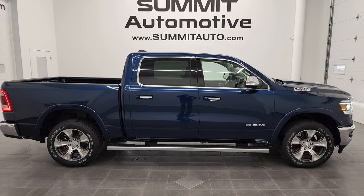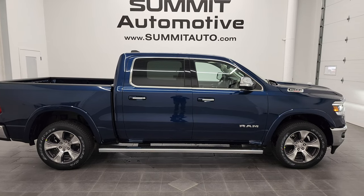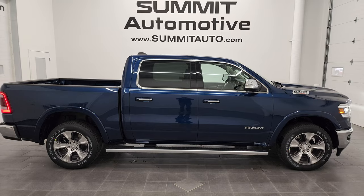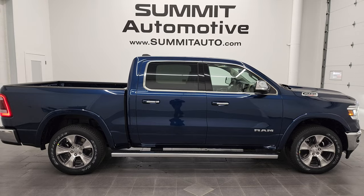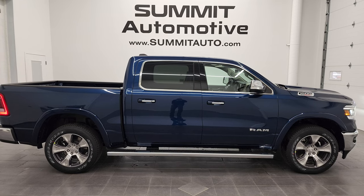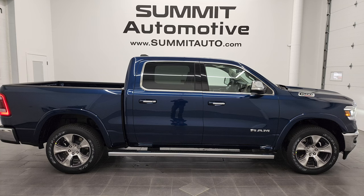In a second you'll see a link to subscribe to our YouTube channel in the upper left, more Ram 1500 videos in the upper right, a link to this vehicle on our website in the lower left, and one of our latest YouTube videos in the lower right. We're super excited to help you with this brand new 2022 Ram 1500 crew cab short box Laramie Level A in Patriot blue. Thanks again for checking out the video — remember to like, subscribe, and share!